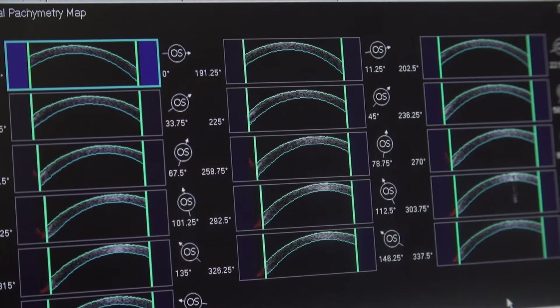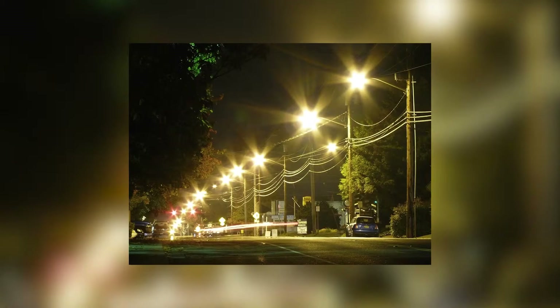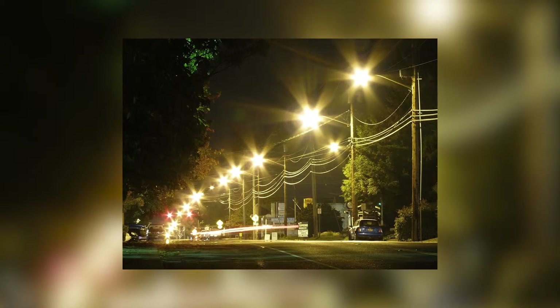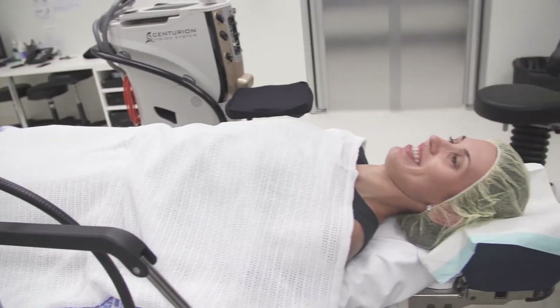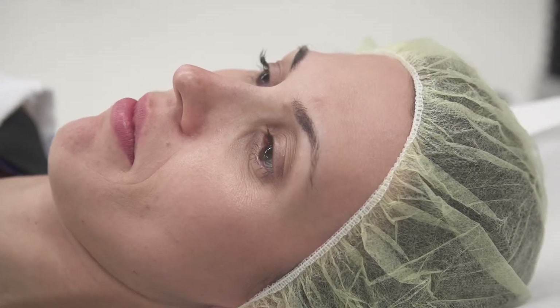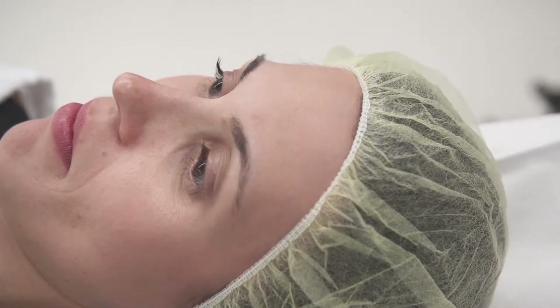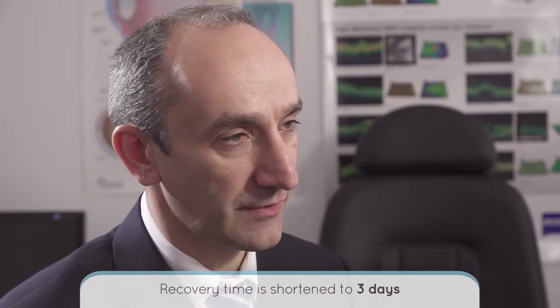Aberrations are imperfections in your vision. The most common aberrations are noted at nighttime, such as halos around traffic lights or headlights. People notice that their night vision is better after SMILE than after LASIK surgery. The recovery time after SMILE surgery is shorter than it is with LASIK. With LASIK, I recommend no swimming for one month after surgery. With SMILE, you are able to swim and wear makeup after three days.